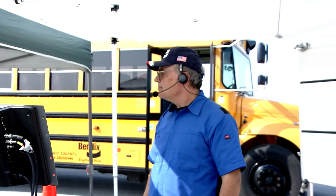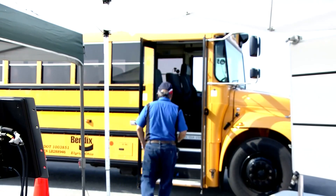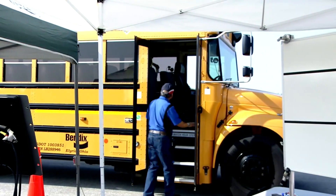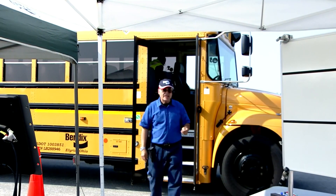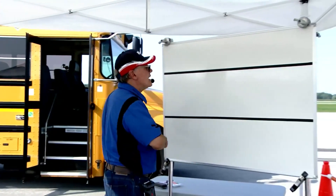Rapid Approach. Fred, take it away. Okay, so we're going to do our Rapid Approach maneuver. I'm going to hop back up in here into the school bus in just a second. Let me talk to you a little bit about what the Rapid Approach is going to be like.